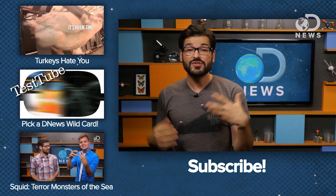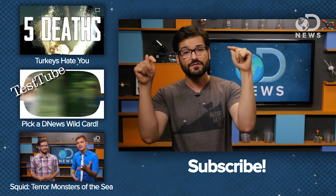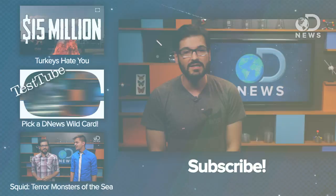Also, they have creepy eyes. I hate seahorses now. You know, there are a lot of seemingly innocuous things in nature that want you dead, and I talk about them every week on my other channel, Nature Hates You. The channel is based on my shirt. Go check it out. This week I freak out about turkeys, appropriately enough. And don't forget to subscribe here for more DNews.